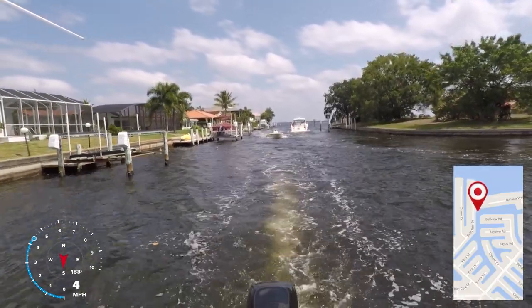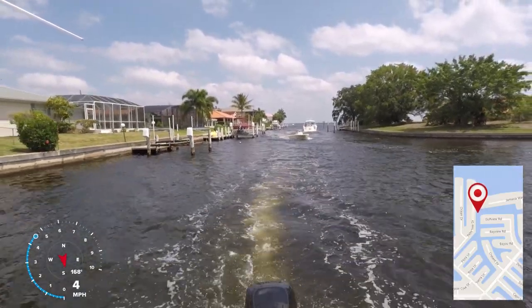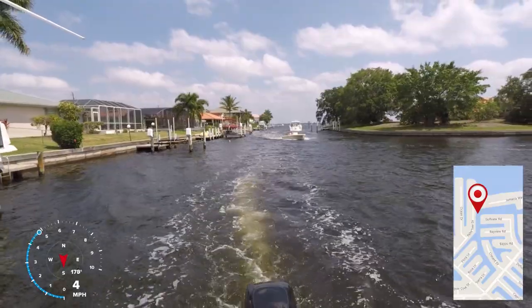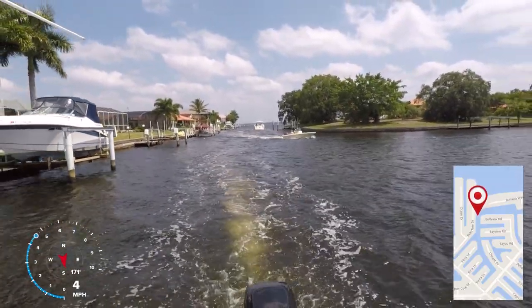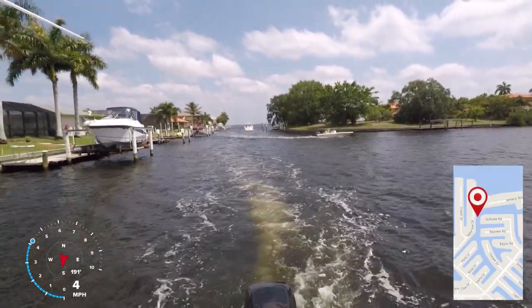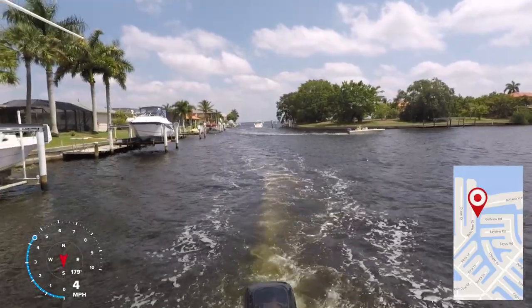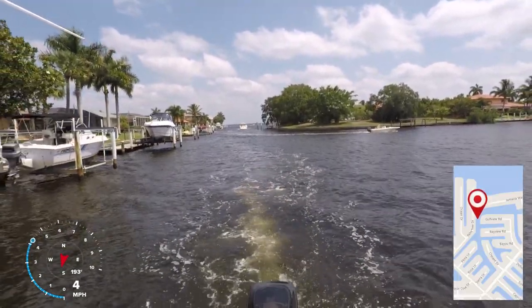If you travel the whole length of the canal, you'll notice there are eight feeder canals that feed into it. To the right we are passing Marlin Cove, which connects approximately 18 other canals in the PGI system and also leads to the PGI Yacht Club.